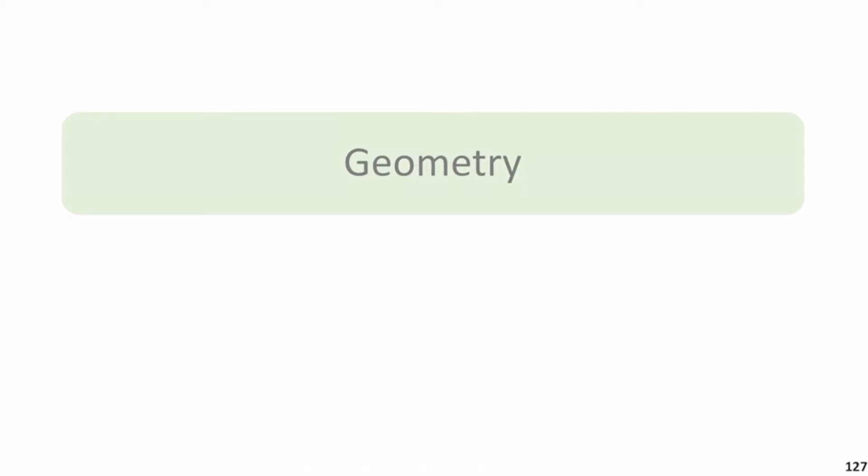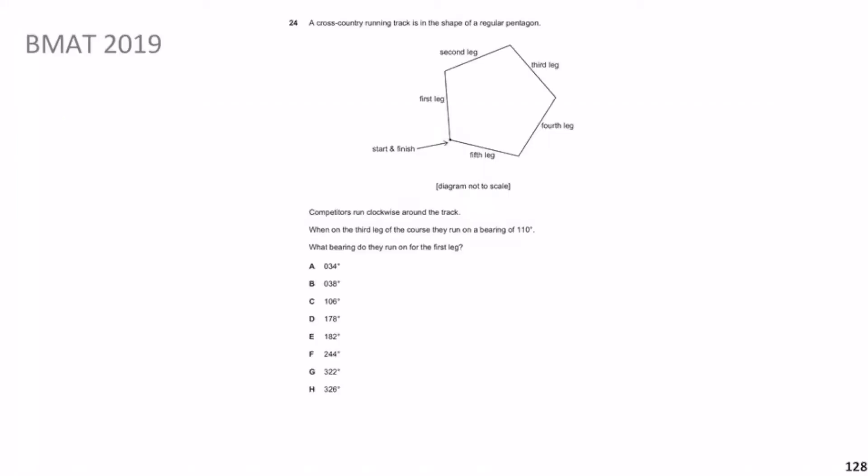Alright guys, so now we've finished the number and algebra series of questions from the BMAT, we move on to the next chunky topic which is the geometry topic. Again, as with the number and algebra, these come up every single year so it's really important that you're aware of the concepts and how to answer some of these difficult questions. Without further ado, let's get straight onto the questions.